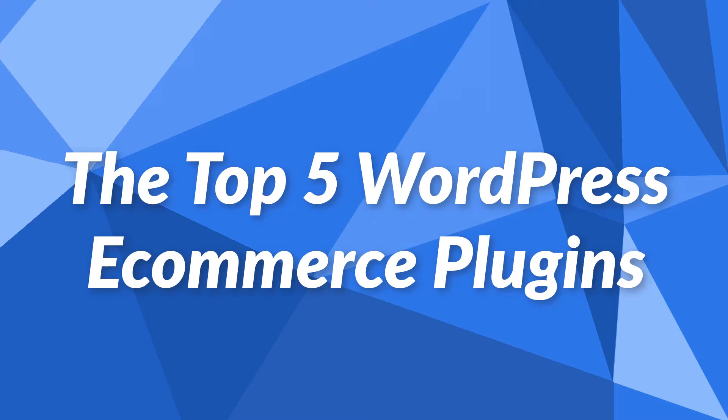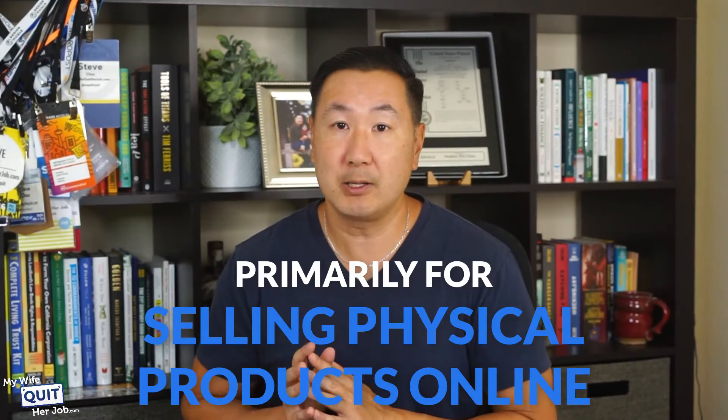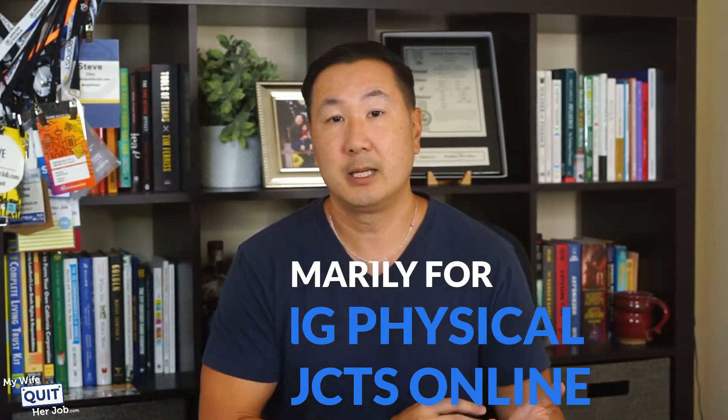So without further ado, here are my top five WordPress eCommerce plugins. It's important to note that this comparison is primarily for selling physical products online, including dropshipping, print-on-demand, wholesale, and private label. Now if you're selling digital products like courses, memberships, and communities, a different set of plugins may be required.